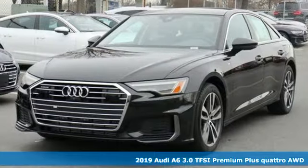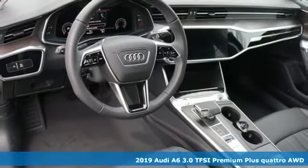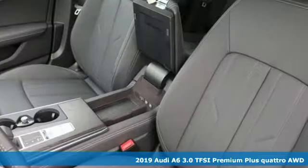It's a new 2019 Audi A6. This A6 is crafted with precision, appointed luxuriously, and built with performance in mind.